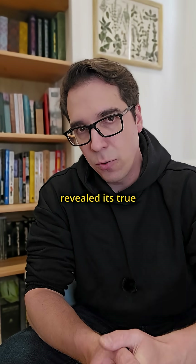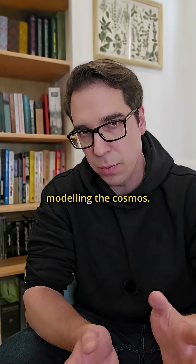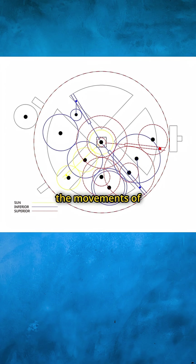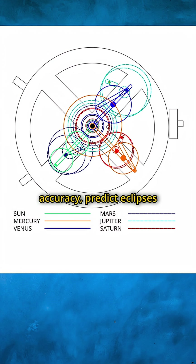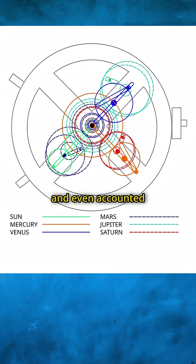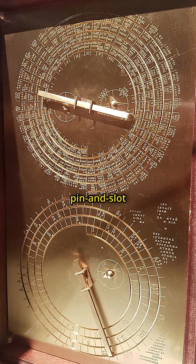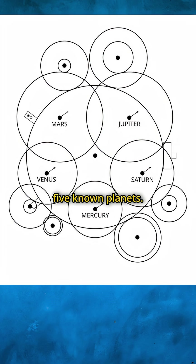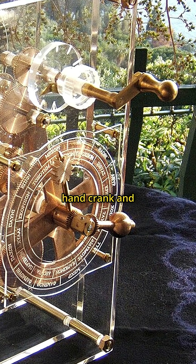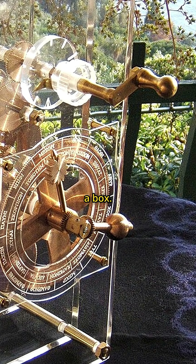Decades of research revealed its true genius. The Antikythera mechanism wasn't just tracking time — it was modeling the cosmos. It could track the movements of the sun and moon with stunning accuracy, predict eclipses years in advance, and even accounted for the moon's irregular elliptical orbit using an ingenious pin and slot mechanism. It may have even tracked the five known planets. You'd turn a hand crank and watch as bronze dials displayed the heavens — an ancient planetarium in a box.